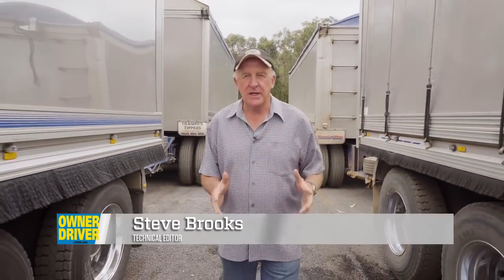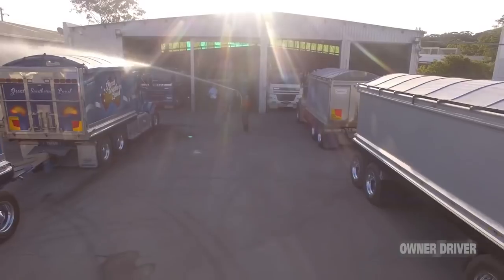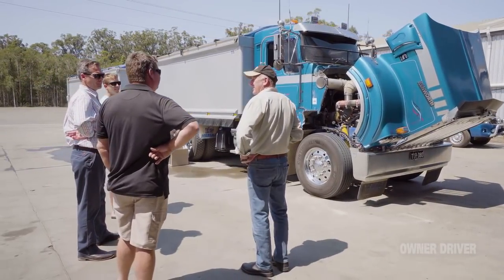I'm here in Coffs Harbour among the tipper fleet of John Crampton. I'm here to do something I've wanted to do for quite some time, and that is drive an X12 Cummins. Crampo has one in a T4R weight on trial and he's agreed to let me drive it for the next day or so. I'm hearing good things about this little package in the 12 litre, but the proof is in the pudding, so let's just go and see how well it does go.